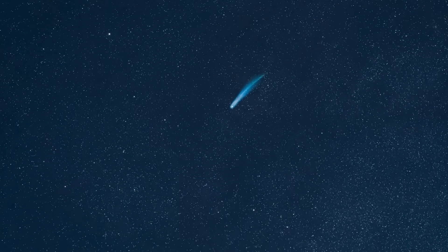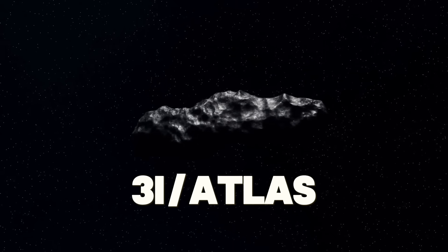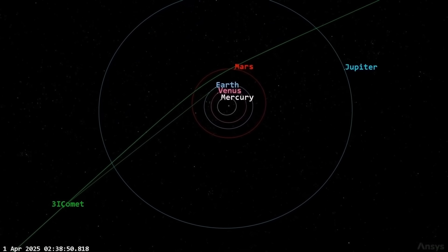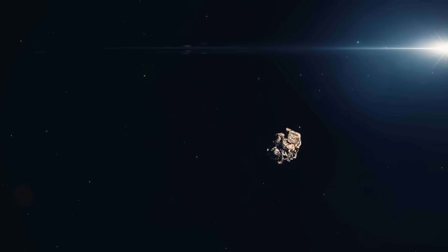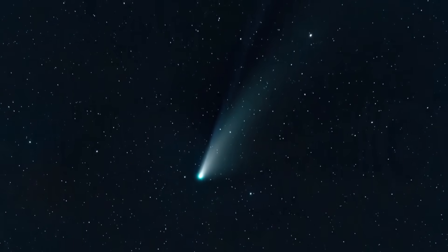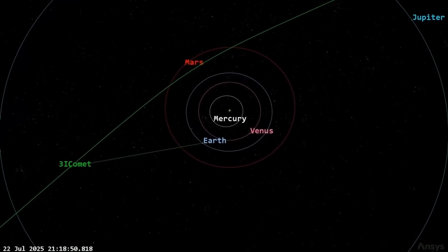Comets usually follow a predictable polarization curve — negative at low solar phase angles, positive at higher ones. It's a consistent arc, a fingerprint. But 3i Atlas breaks the curve. Data from August showed an anomaly at just 7 degrees — the angle between the Sun, the object, and Earth. Most comets measure around 1.5% linear polarization. 3i Atlas measured minus 2.9%. That's extreme. Even Hale-Bopp, the massive comet from 1997, only dipped to minus 2%. The inflection point — where comets switch from negative to positive — usually occurs around 20 degrees. For 3i Atlas, it flipped at 16.8. Too early. Abrupt. The whole curve is skewed.